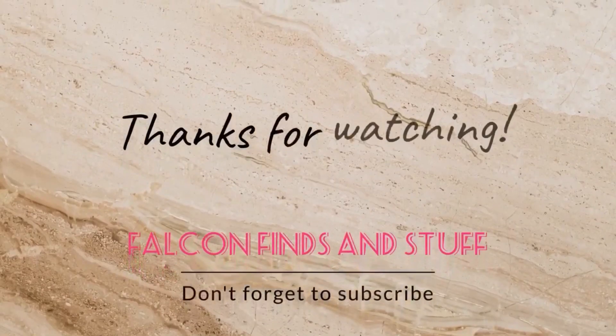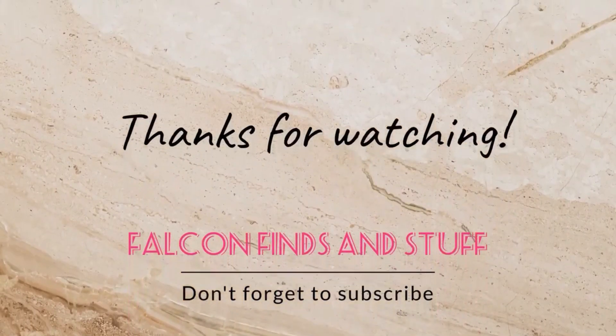Thank you for watching. Please don't forget to subscribe. See you in the next video.